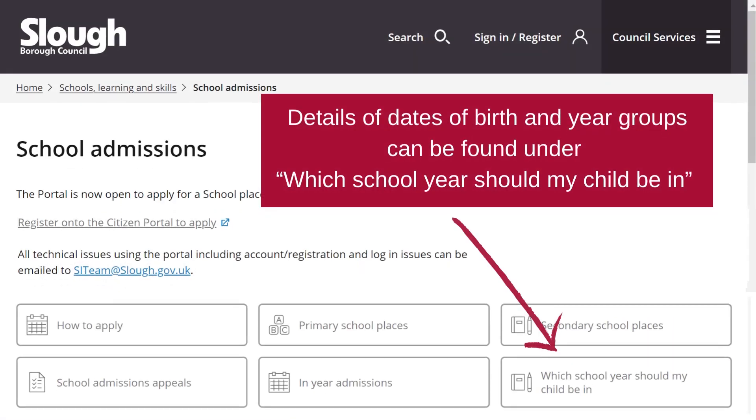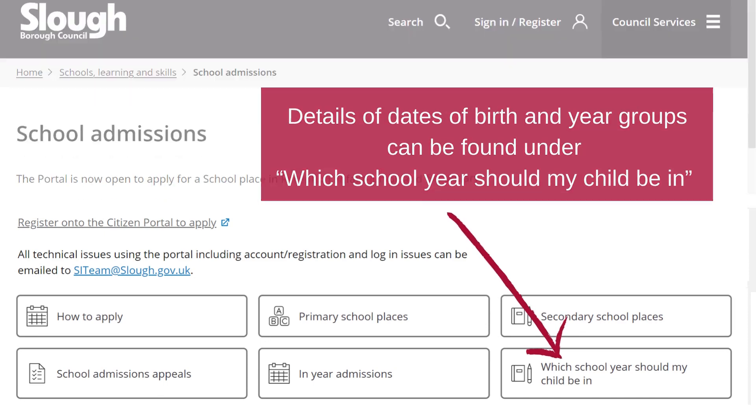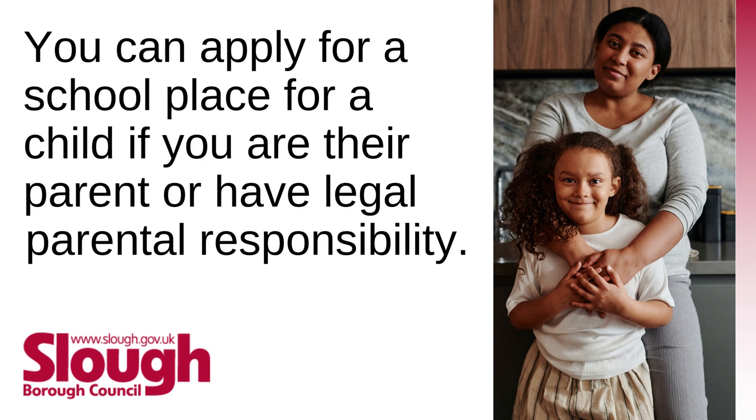Details of dates of birth and year groups can be found under 'What school year should my child be in?' You can apply for a school place for a child if you are their parent or have legal parental responsibility.